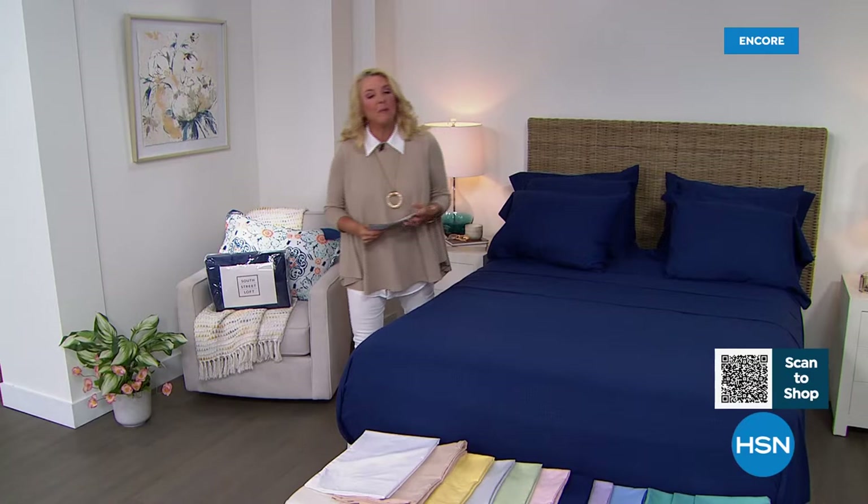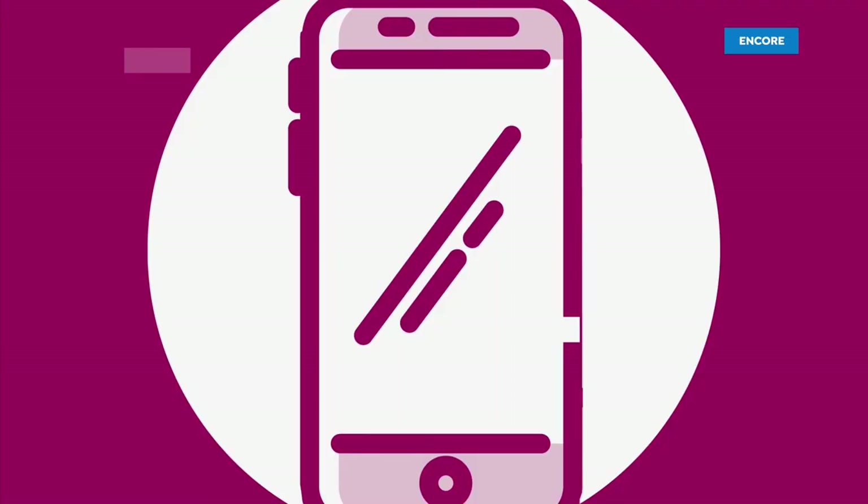Before we do that, we are going to transform your bed. We're going to do that with not one, not two, but three complete sheet sets from South Street Loft. Could they put any more S's in there? And they're on sale.